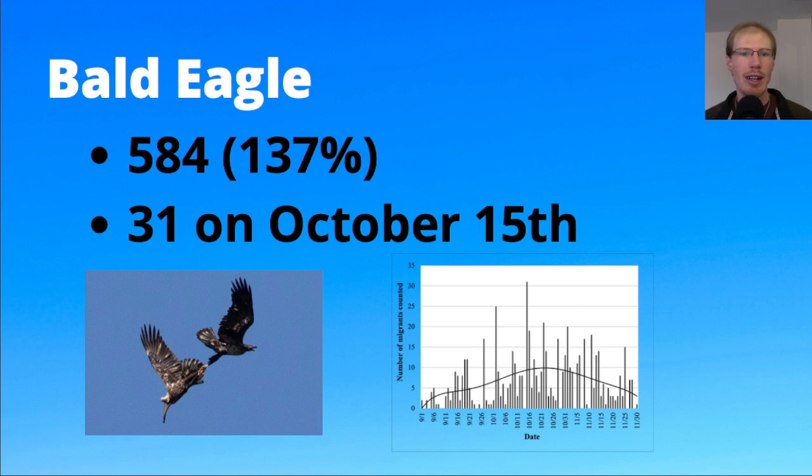For bald eagles we had 584, which was above average, following a trend of increasing bald eagle numbers, although this was a little bit lower than some other recent years. The high count was 31 on October 15th. In the photo, we have two bald eagles that were fighting it out in midair, locked talons, and spun briefly — I was lucky enough to have my camera on them when they did that.